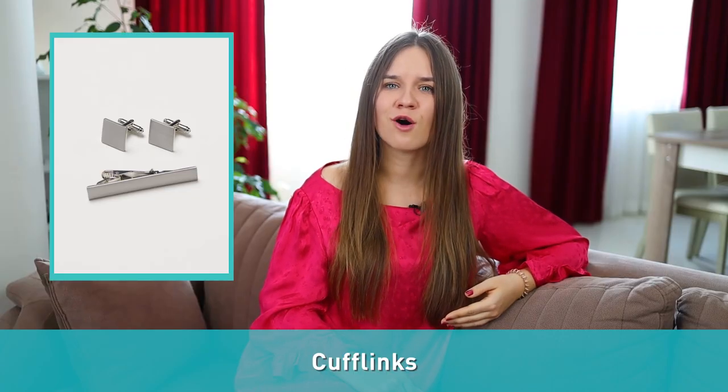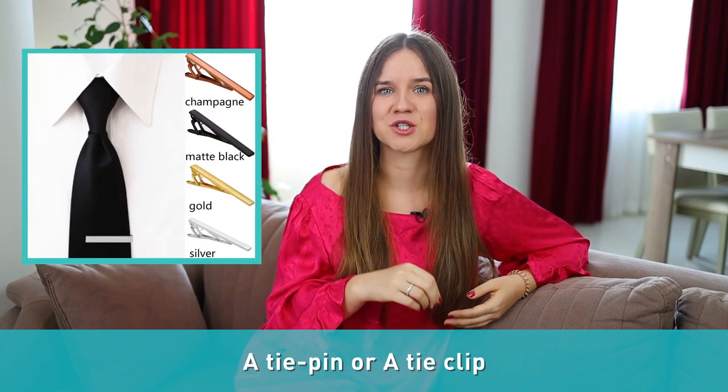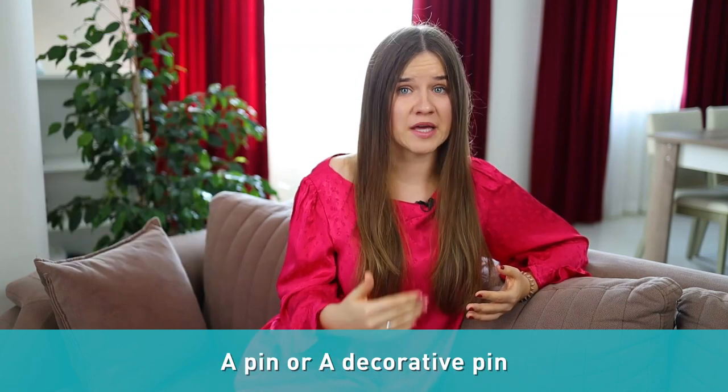Number forty-seven: cufflinks. These are small decorative objects used for holding together a shirt's cuffs around the wrist. Number forty-eight: tie pin. A tie pin or tie clip is a thin, narrow object used to pin a person's tie to their shirt. Number forty-nine: brooch. It is a small piece of jewelry that can be fastened on a dress, blouse, or coat. It is more common to use brooch for women, while you can call the men's version a pin or a decorative pin. Number fifty: clasp. It is a device used to join together the two ends of a chain, bracelets, and necklaces.